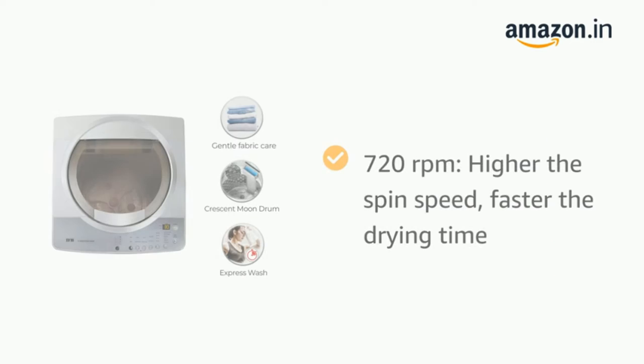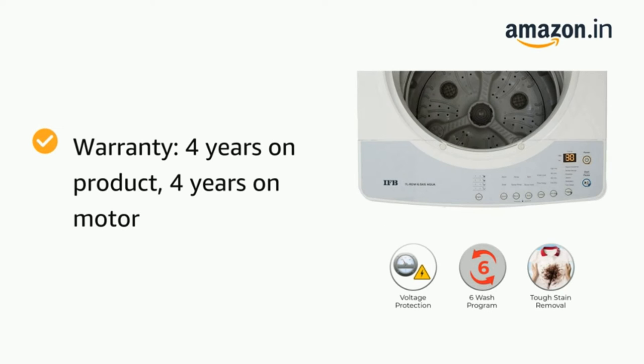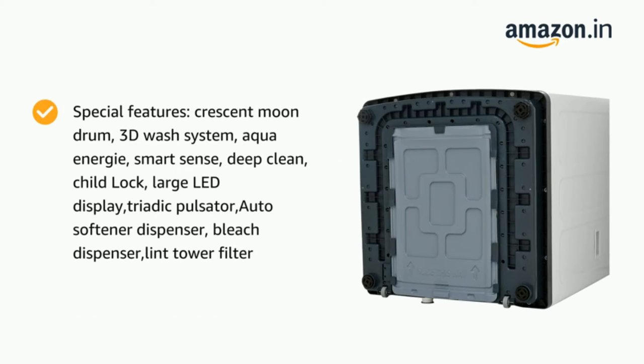Key features include lint tower filter, bubble leveler, tub dry, air dry, high-low voltage protection, and LED display screen. Whirlpool is another international brand which, over the years of presence in India, has very well adapted to Indian requirements. This particular machine is loaded with features ideal for the Indian household — it can wash clothes even with hard water.